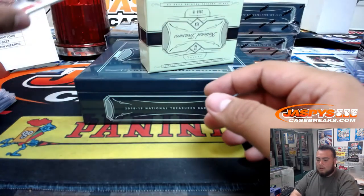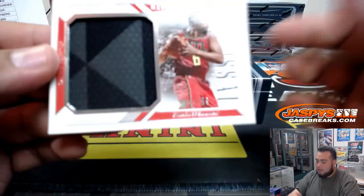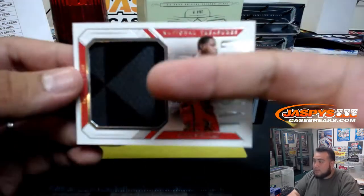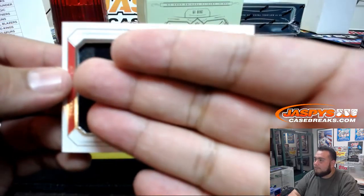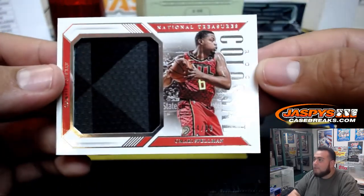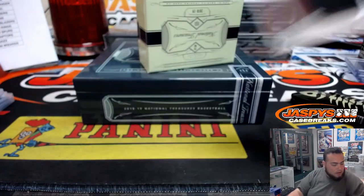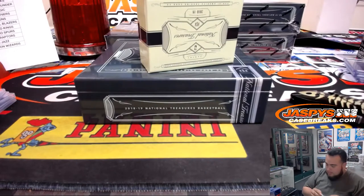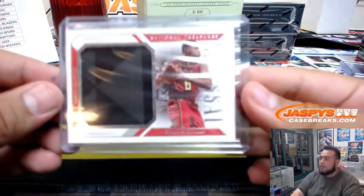We got a jumbo or colossal material for the Atlanta Hawks — that's Omari Spellman to 99, 44 of 99 for the Hawks random number block. Who has four? Tony Barkley. So we'll put this in a separate pile.